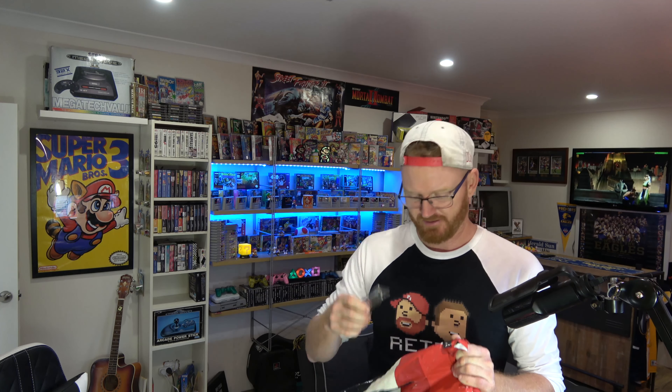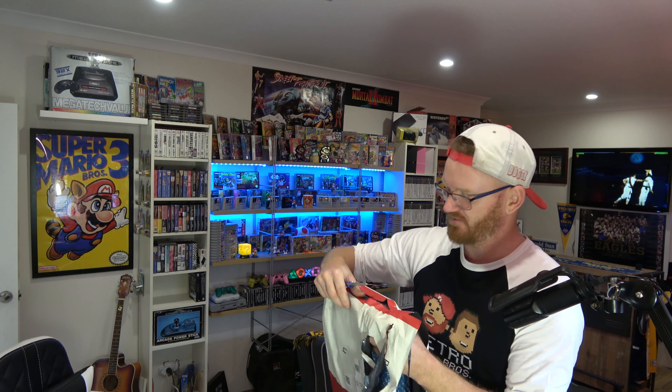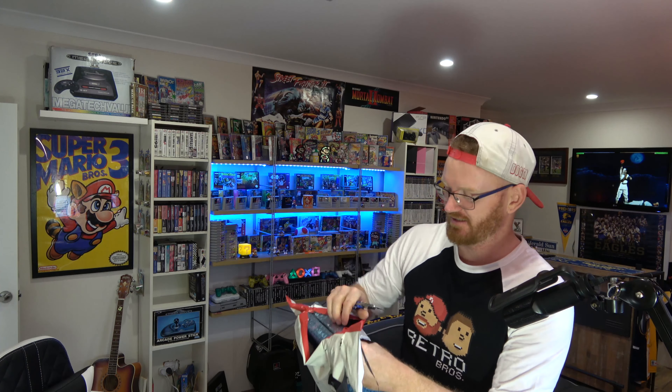Let's get the old trusty knife out to open this package up. The old BT knife — flying trusty knife! There you go. Trusty — what an awesome name, trusty.